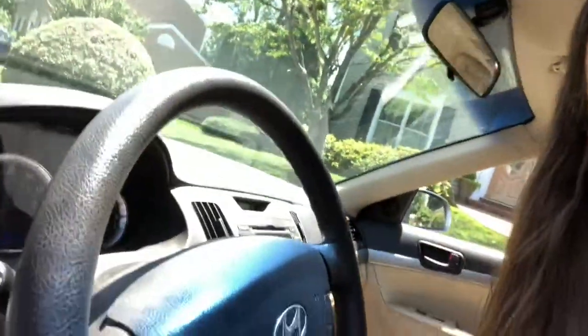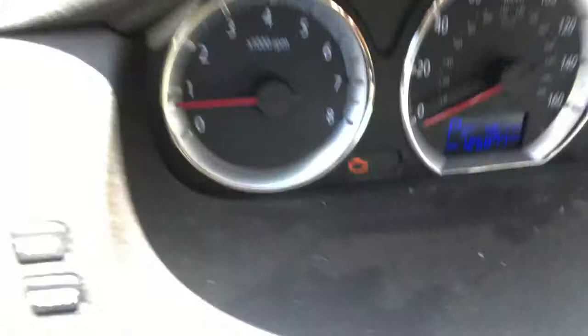Hi again! We just pulled up to mom and dad's house in the background there. That's the house where I grew up. Everyone's in the backyard playing, so I came back out and turned the car on. The car needs to be on to see the odometer reading. But let's take a look — here we go.